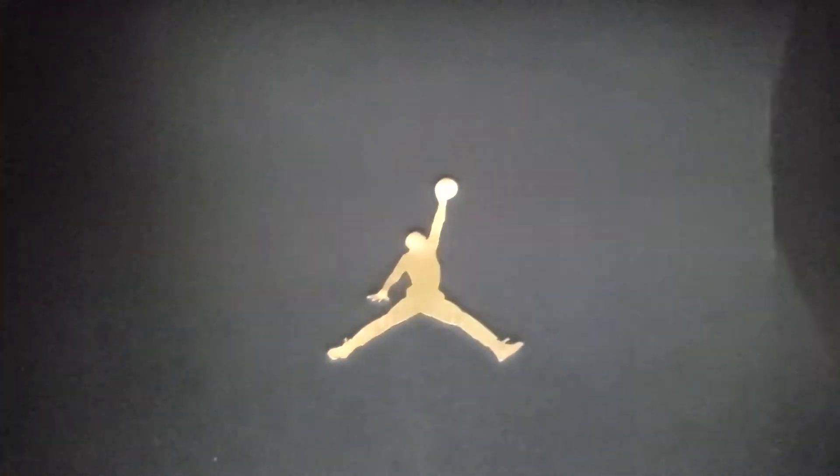Yes sir! Jumpman! First one is a Mid SE.